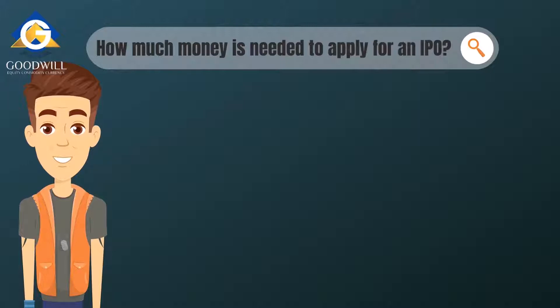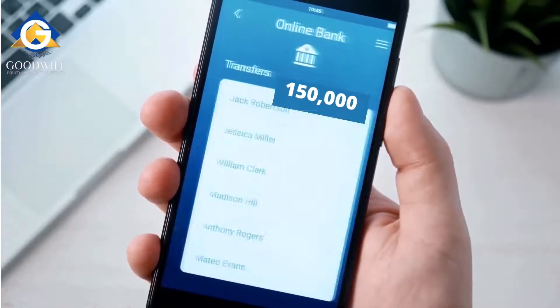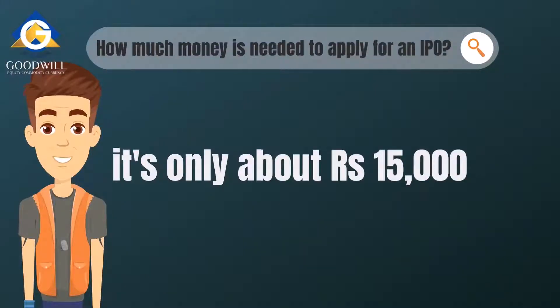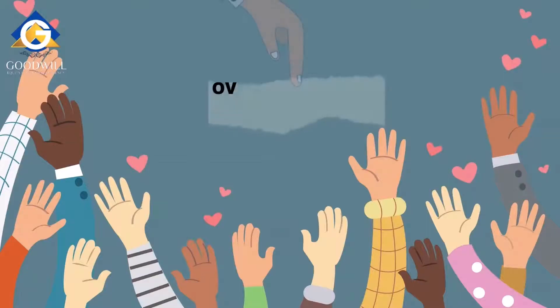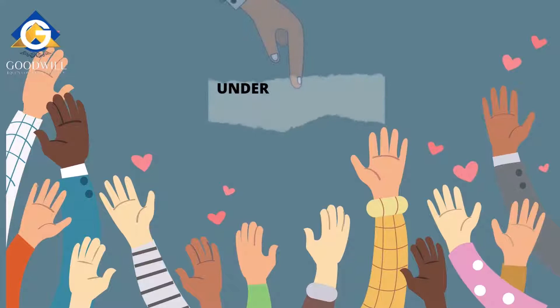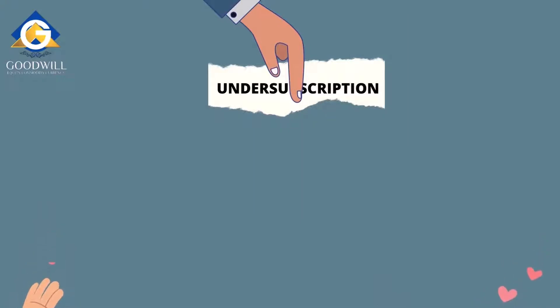The first question is how much money is needed to apply for an IPO. The answer is simple — it's only about 15,000 rupees. Rahul can't spend more than 15,000 rupees even if he has 1.5 lakh rupees. This is because of concepts called over-subscription and under-subscription. Over-subscription is when a company gets more applications from the public than the number of shares available. Under-subscription is when the public applies for fewer shares than the company issues.